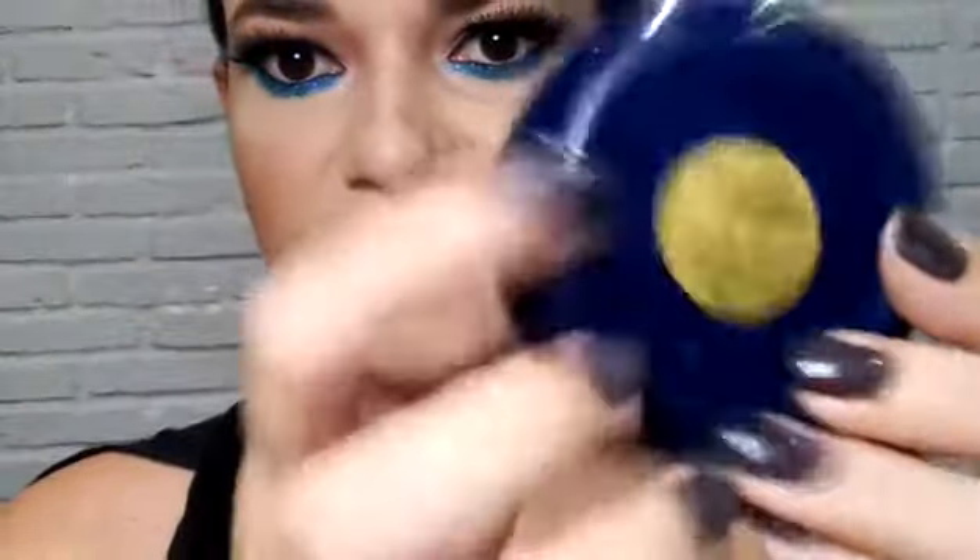Gosto de passar um pouquinho no queixo e um pouquinho na ponta do nariz. A pele eu já fiz contorno. Lembrando que estou passando um pouco mais marcado porque essa maquiagem é uma proposta pra noite. O iluminador vou usar o da Paiô — me perguntaram a cor, acho que é 02, é o único número que tem aqui.